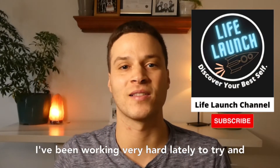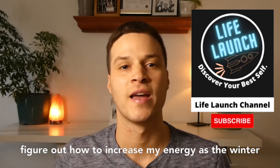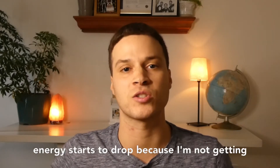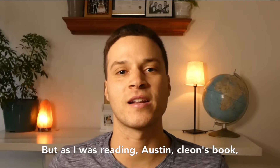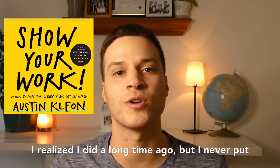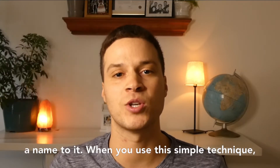I have been working very hard lately to try and figure out how to increase my energy. As the winter comes around, I always feel a little low. My energy starts to drop because I'm not getting as much sunlight and I'm not getting outside as much. But as I was reading Austin Kleon's book, Show Your Work, he actually describes something I realized I did a long time ago, but I never put a name to it.